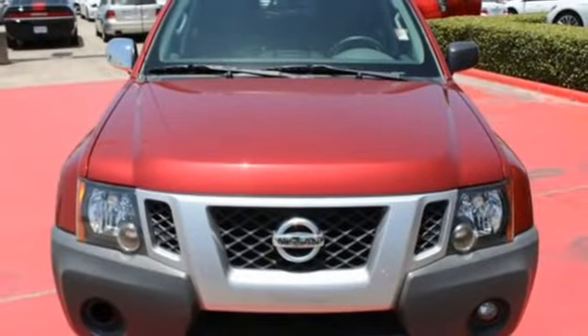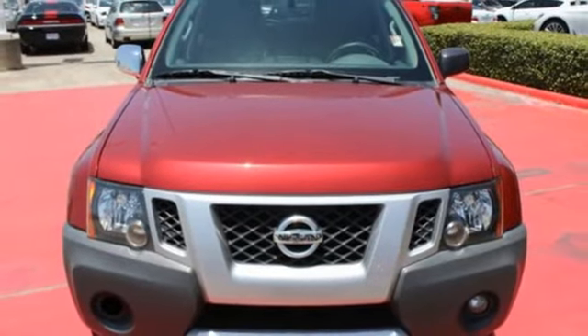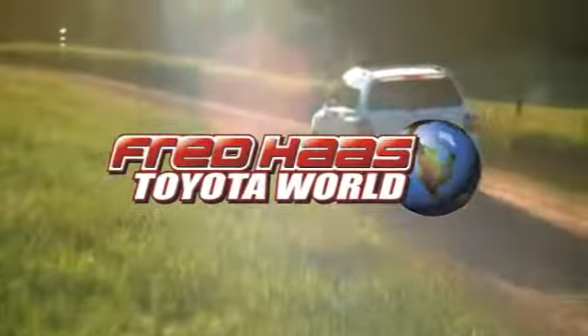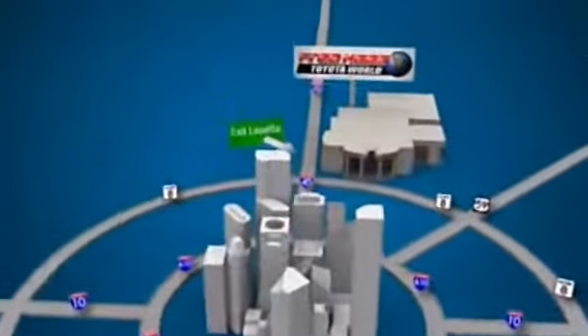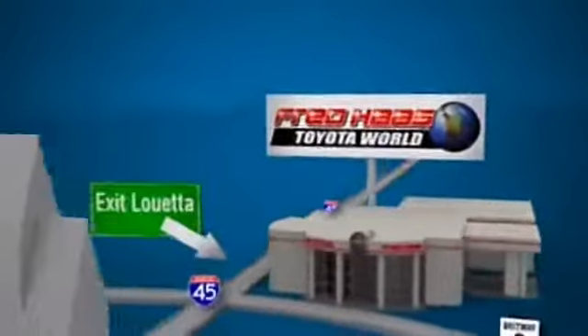Responsive and responsible. Drive home in this Xterra. Fred Haas Toyota World has been a hallmark of our community for more than 40 years. Easy to find on I-45 North at Luetta, just 2 miles north of 1960.